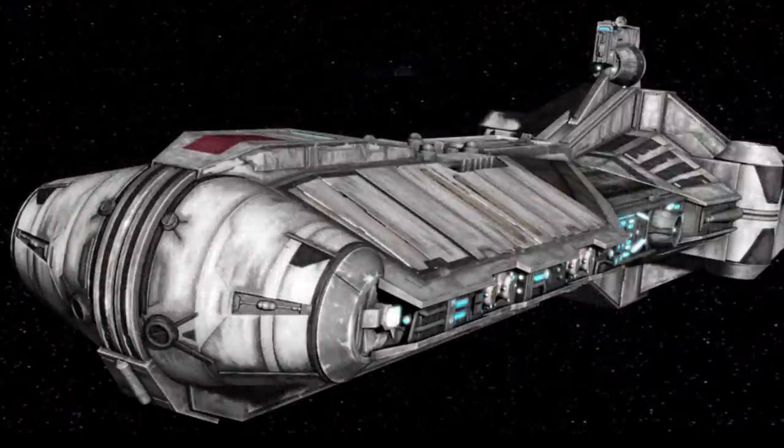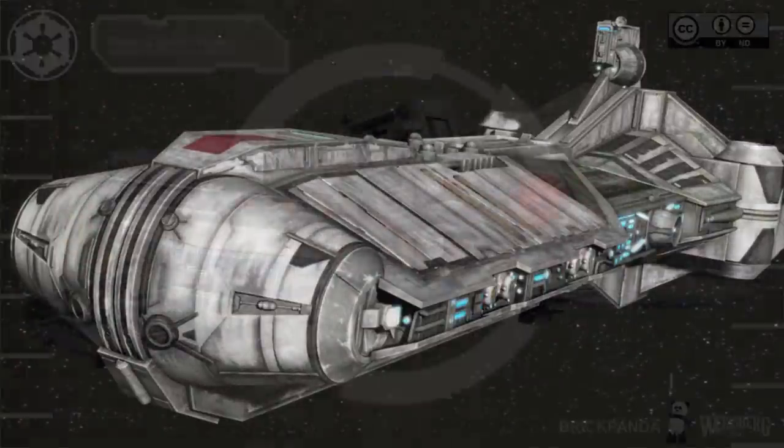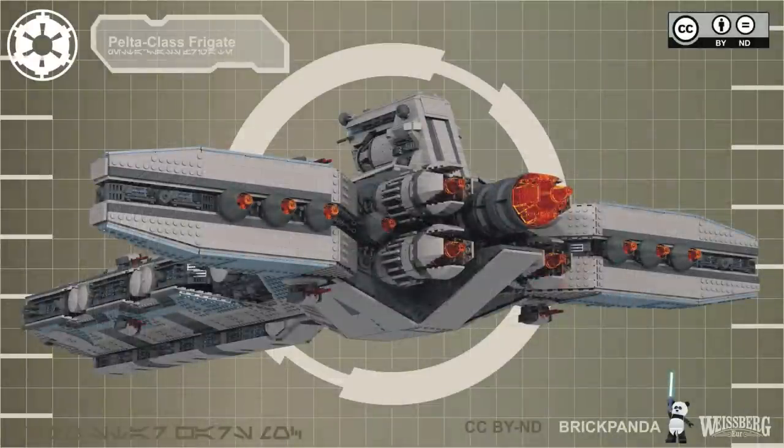So that's it for the Pelta-class frigate. But most important of all, remember: you're not yourself when you have a Brainworm, and the Force will be with you, always.